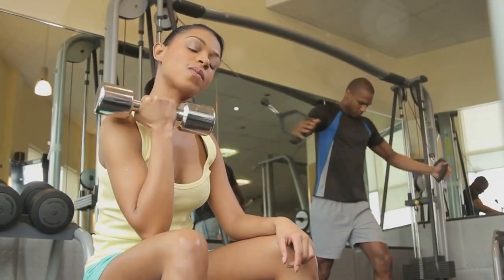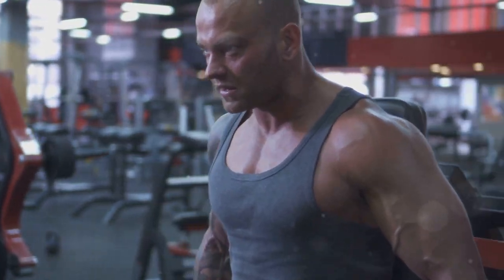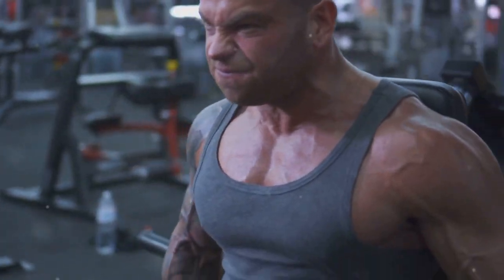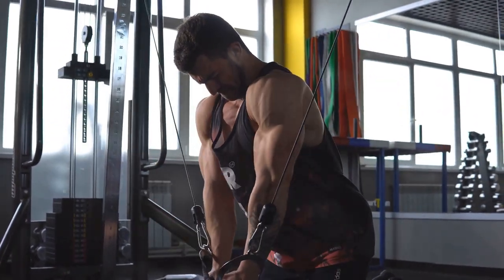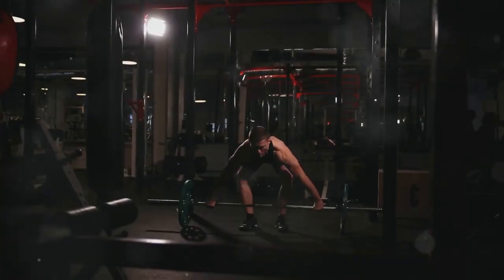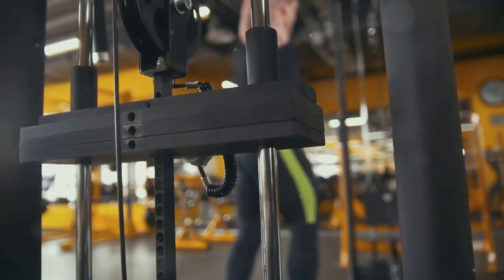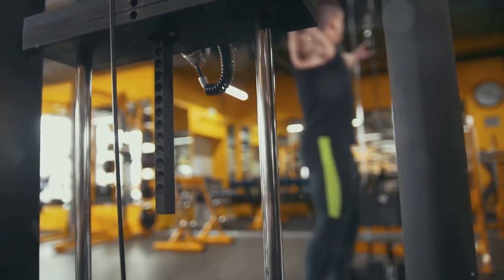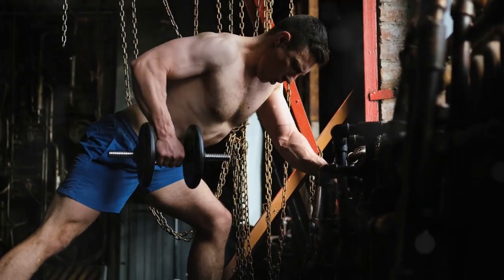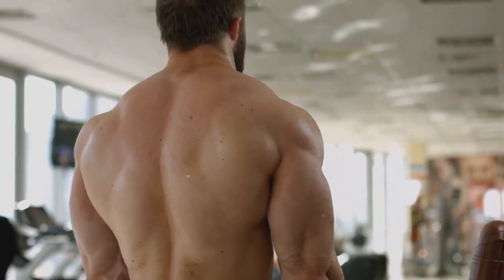Volume — referring to the total amount of work performed in a workout — is another crucial variable in hypertrophy. It's typically calculated by multiplying the number of sets, repetitions, and weight lifted. Finding the optimal training volume is crucial: too little may not provide sufficient stimulus for growth, while excessive volume can lead to overtraining and hinder recovery. A good starting point is 10 to 20 sets per muscle group per week, distributed across 2 to 3 workouts.